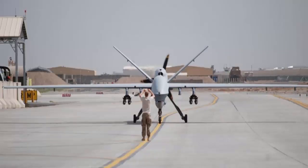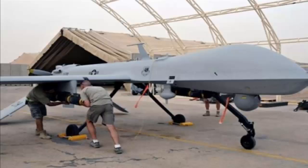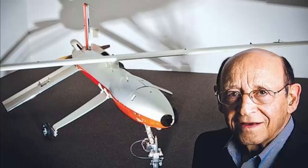Drones can be controlled by a remote control system or a ground cockpit. Drones come in a wide variety of sizes, with the large drone mostly used for military purposes such as the Predator drone, other smaller drones which can be launched by hand, to other unmanned aircraft which require short runways.